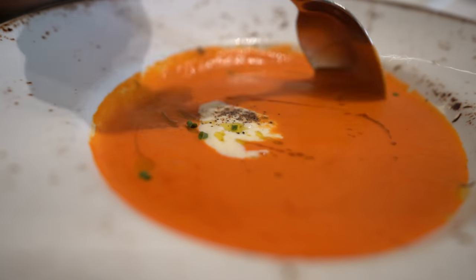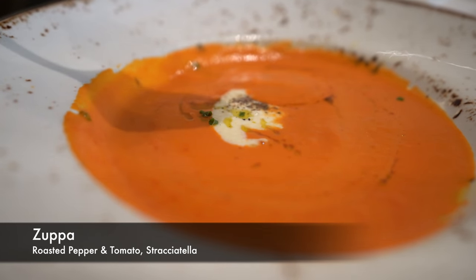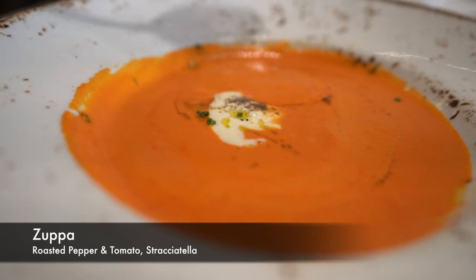To start we have the zuppa, or soup, and it is a roasted pepper and tomato. It is so good. You can really smell the red pepper before you even try it, and it is amazing. It has a nice, almost creamy texture — really smooth and blended nicely. There's a little bit of oil drizzled on top, which gives it a nice extra bit of flavor. It almost reminds me of the texture of a lobster bisque, but obviously the flavor is quite different because it's pepper and tomato.